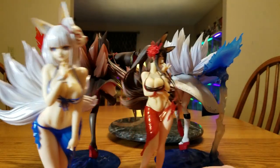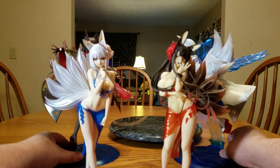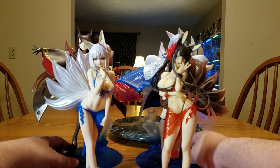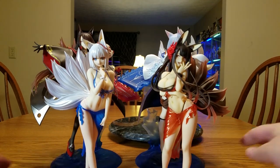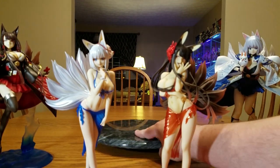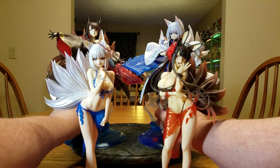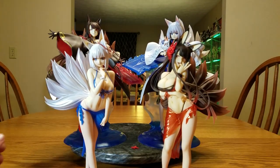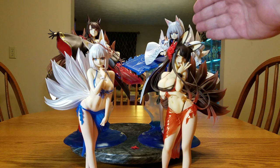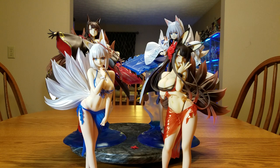Gotta love all the fluff. Spin them back around so we can see all the faces. It's kind of nice how they're opposite in the versions — Kaga and Akagi, Akagi and Kaga. Anyways, I'm rambling. I hope you all enjoyed. I'm out. Bye-bye!